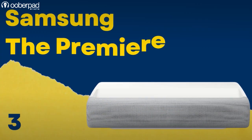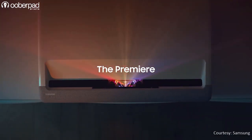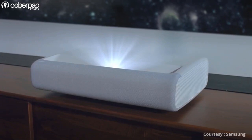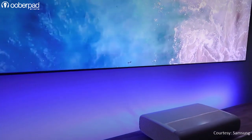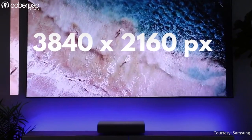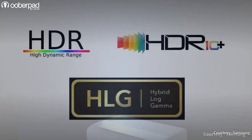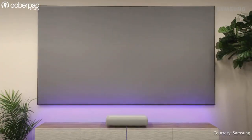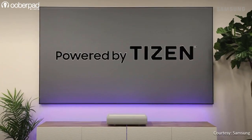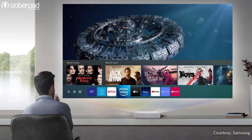Next up is the Samsung Premier LSP70 4K Ultra HD Ultra Short Throw Laser Smart Streaming projector. It has a 2200 lumens laser light source with a 20 lakhs to 1 peak dynamic contrast ratio and a native resolution of 3840 x 2160 pixels. The LSP70 integrates HDR10, HDR10 Plus and Hybrid Log Gamma for amazing visual quality. The projector runs on Samsung's Tizen-based Smart TV OS, giving you access to internet streaming services, Smart TV apps and casting.